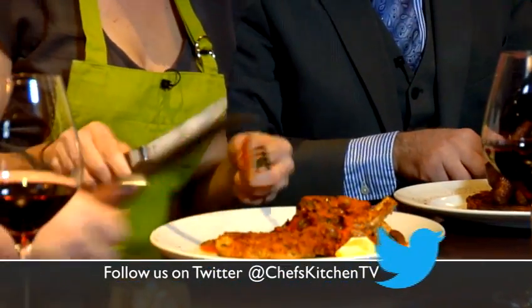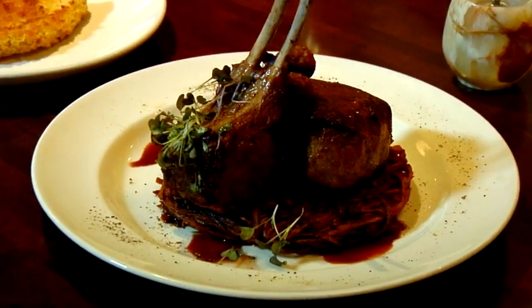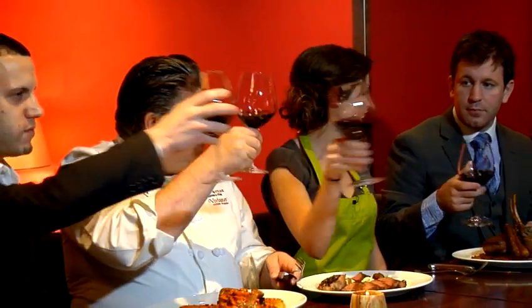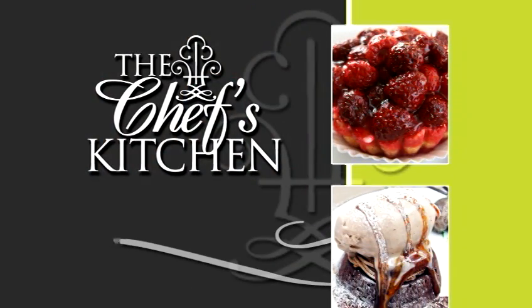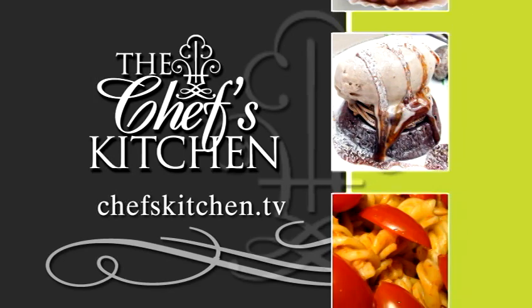I'm just digging in. Do you want to share? Mm — nice and crispy. That pork is delicious. Let me try this potato. Very good. Wonderful. Chef Tony Clark — cheers — and of course Ray Rustelli. The food's wonderful. Thank you so much. The Valley Forge Casino Resort — I can't wait to come back. To see today's recipe and all of the recipes featured on The Chef's Kitchen, log on to ChefsKitchen.tv.